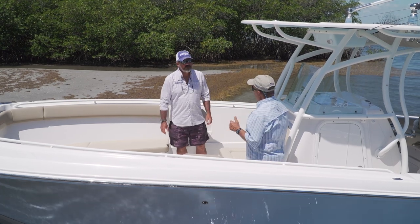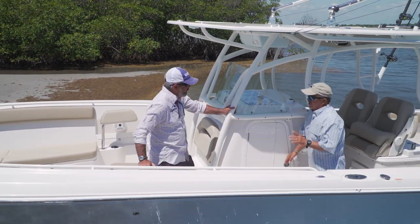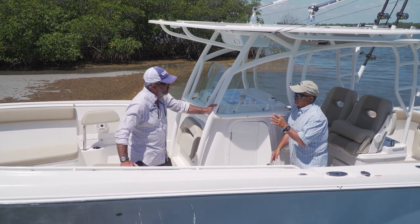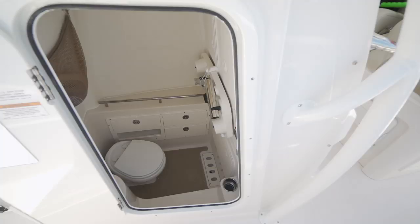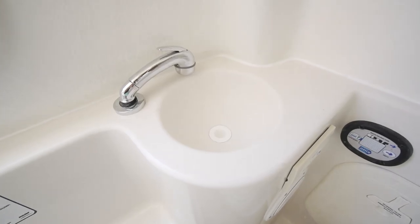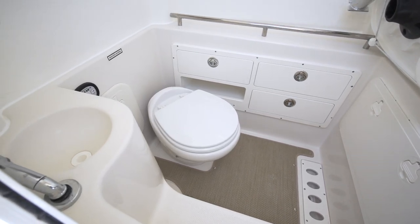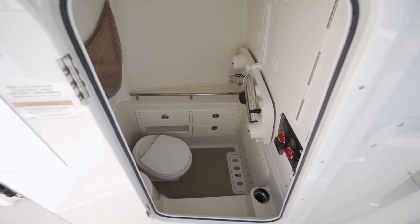We've got to work our way back to where the fishing happens, but on the way, let me show you something here. This is a cool console. What feels better when you get done with a hard day's fishing? A shower — get all that salt off of you. You're at the sandbar, you're out cruising around with the kids. You're going to want to have a place for them to go down below and take that shower, change into a bathing suit, use the head, that kind of stuff. This is a perfect application for a console that's that roomy inside.